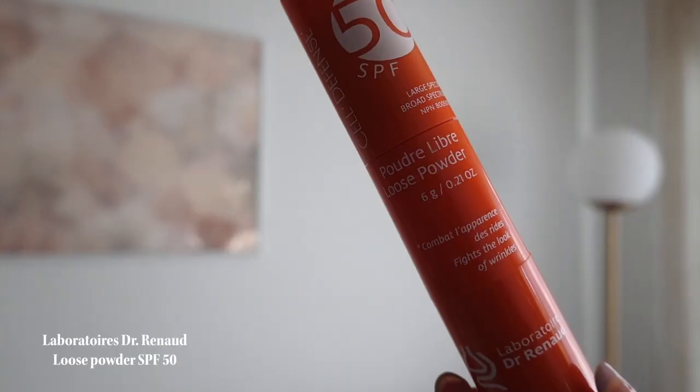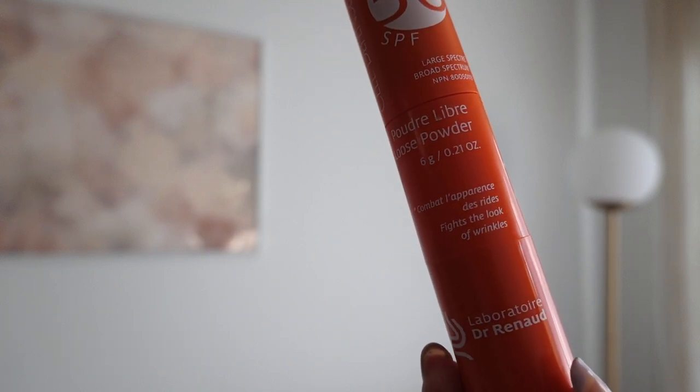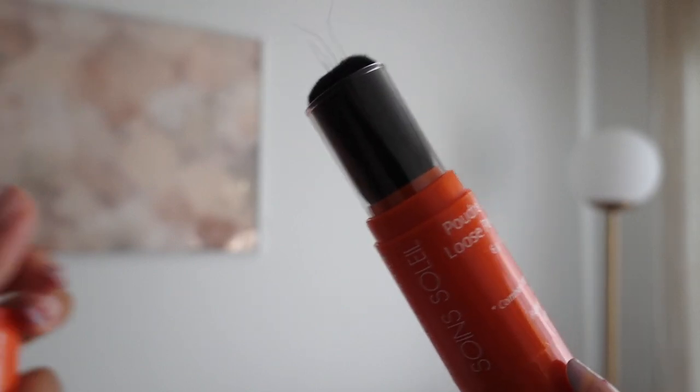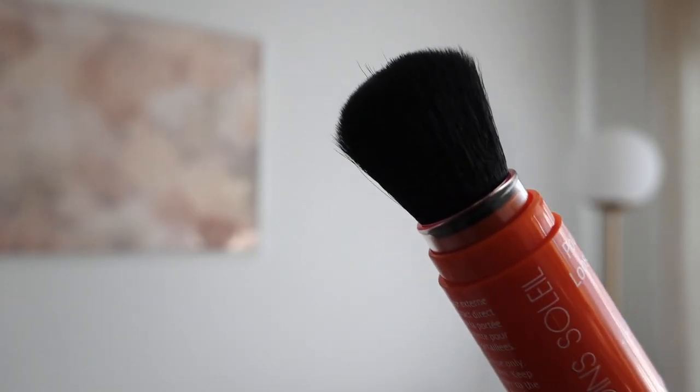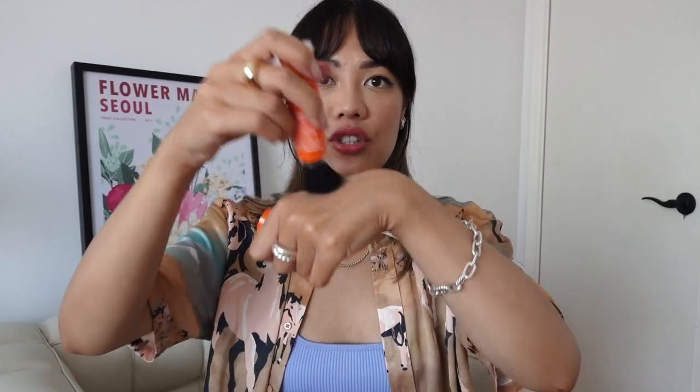The next product I've been loving is from Laboratoire Dr. Renault — a loose powder SPF 50. It's been really easy to add on top of your makeup throughout the day. It comes in a little packaging with a brush built in: you shake it, the product goes into the brush, and you just apply. It's super convenient — I keep this in my purse to reapply throughout the day.